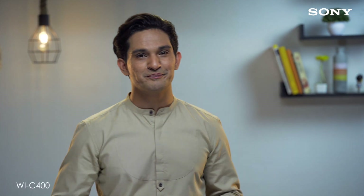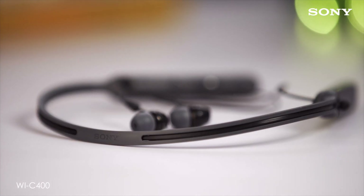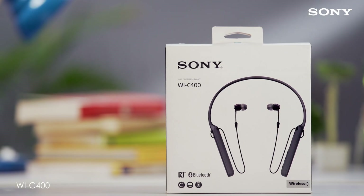Hi, I'm Amit from Sony. Sony has always been at the forefront of innovation and in pursuit to offer an immersive experience, they have developed a stylish new wireless in-ear headphones with neckband design, the WI-C400 — a perfect match between great quality, sound and style.